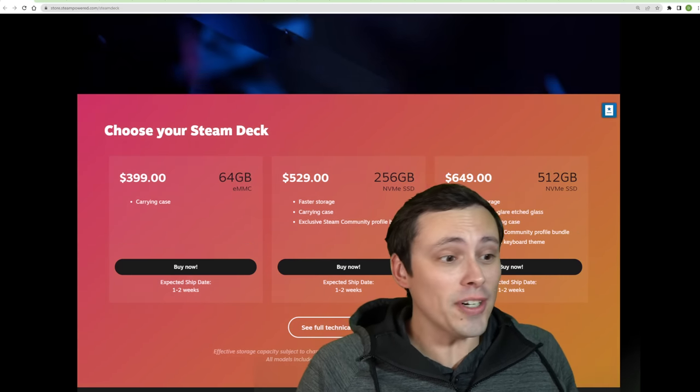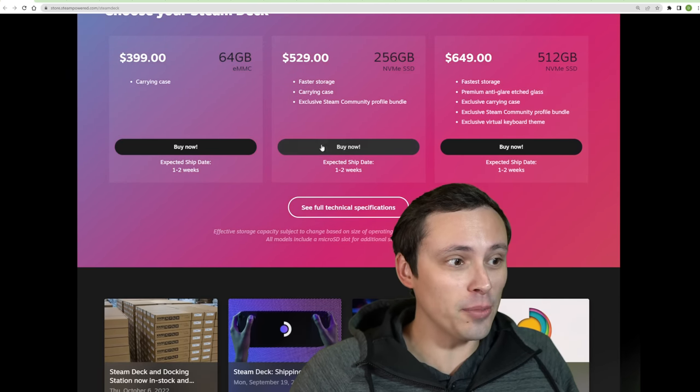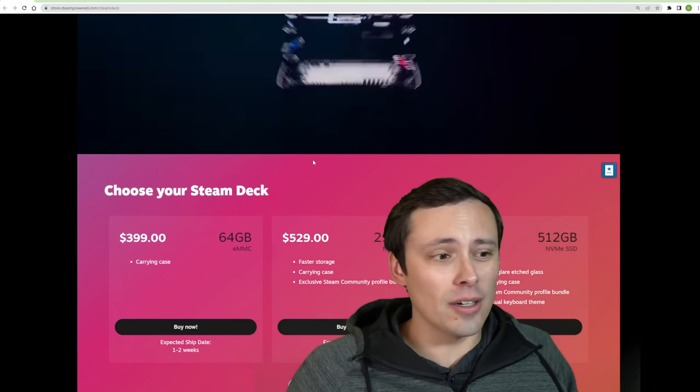Tons of tech news today. Let's start with this: you can actually just buy a Steam Deck now. There's no waiting list — just buy now, expected to ship in one to two weeks. You can buy a Steam Deck rather than dealing with a long waiting list.